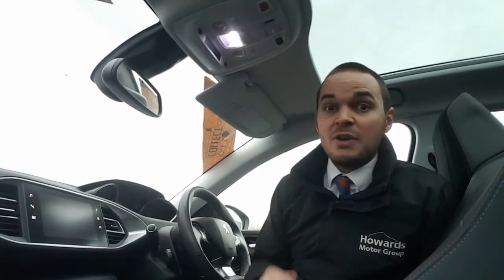This car's packed full of great features including park assist, lane keeping assistance, a lovely panoramic glass roof, 17 inch alloy wheels, tinted rear windows, and front and rear parking sensors with a 180 degree colour reversing camera.